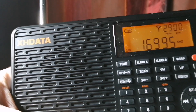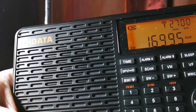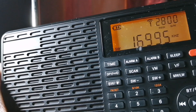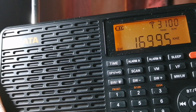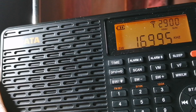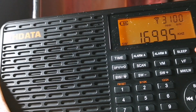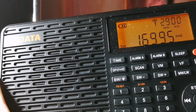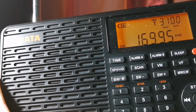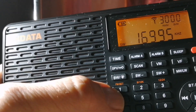This is Andre from SWL, and in this video I'm going to show you the flaw on the XH Data D109 that caused this radio to be withdrawn from sales and sent back to the factory. It's got to do with the manual input, using the keypad in the 16-meter band, so between 17,000 and 20,000 kilowatts. The input here doesn't quite work.